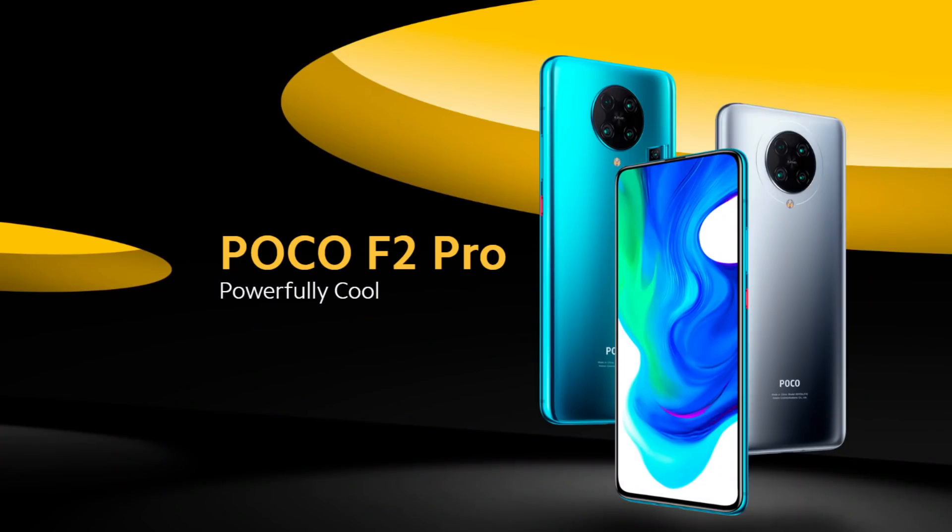Poco is a brand that has been announced globally. Poco F2 Pro is a true successor to Poco F1.